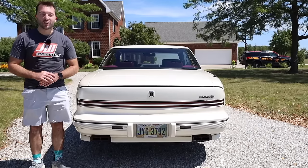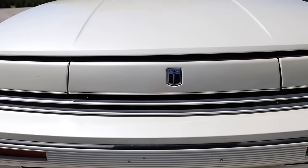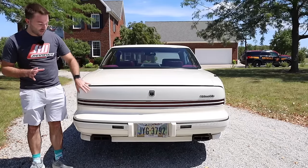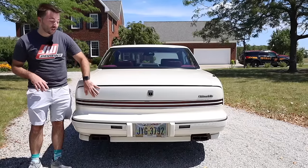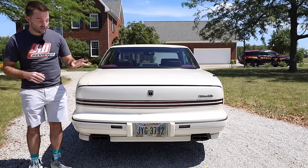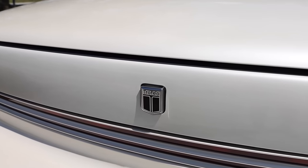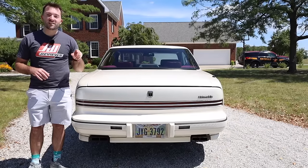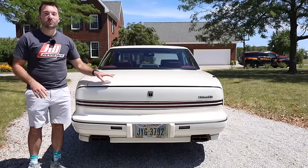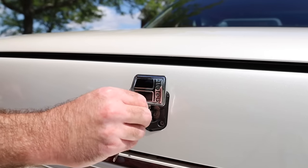Moving along to the back end of the Toronado, the first thing to talk about is the design back here. There are many horizontal lines — a theme that mimics the front end. There are body-colored lines within the very long light bar in the back. The tail lights are kept really thin and small, which helps keep the design looking sleek and aggressive. I really like the dual exhaust, which came with the Toronado Trofeo. There is an Oldsmobile badge on the back as well as a Trofeo badge, and what's really cool is that the Trofeo badge can be slid over to reveal the keyhole to the trunk — something many other GM cars at the time had.